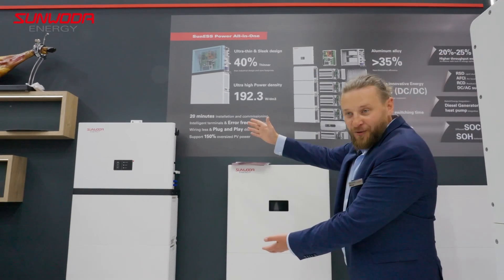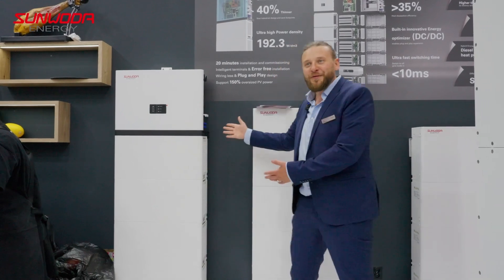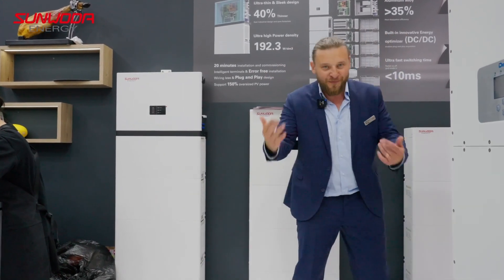We also have an all-in-one system, which includes an inverter from us. Very interesting, very compact, and quite good-looking. Follow me.